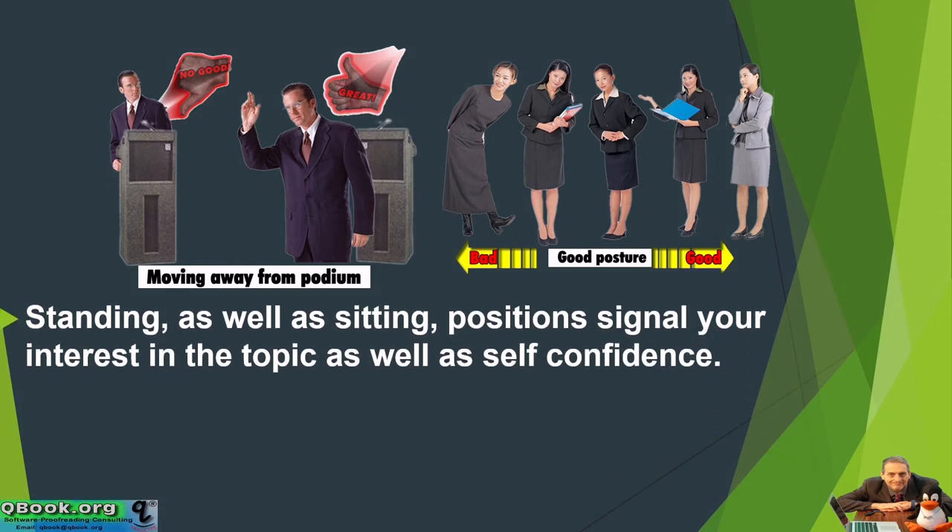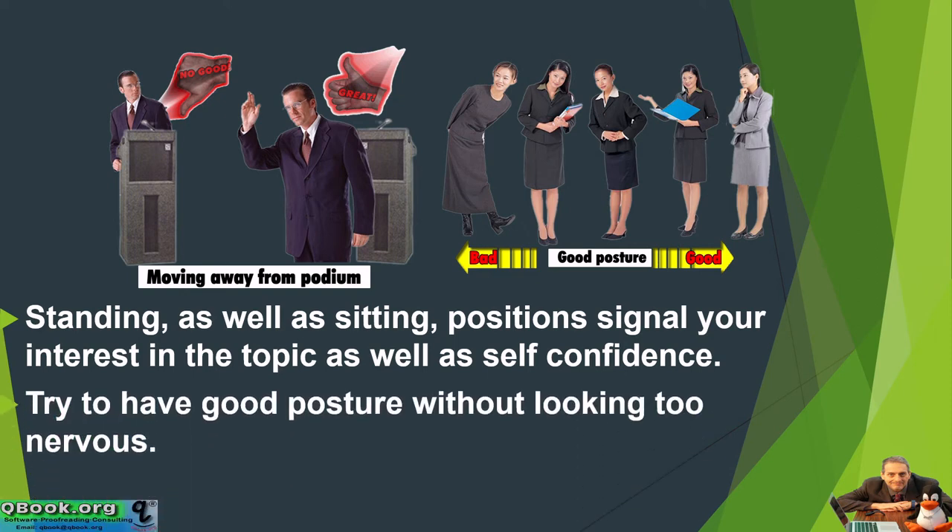Standing as well as sitting positions signal your interest in the topic as well as self-confidence. Try to have good posture without looking too nervous. In this example with these ladies, we can see that it's good to stand up straight. It's not ideal to be bending over or holding books.